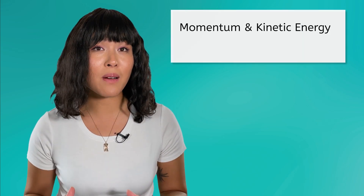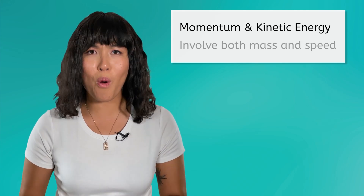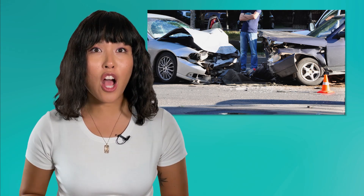Have you ever seen a huge truck come barreling down the highway toward you? They can be pretty intimidating. Any idea what makes large, fast objects seem scary? Scientifically, we would describe this as momentum or kinetic energy. Both momentum and kinetic energy tell us something about both the mass and speed of an object. In later lessons in this unit, we'll look at the difference between momentum and kinetic energy. But for now, it's enough to know that they both increase as objects get bigger and faster, and both can lead to dramatic results when large, fast objects collide.